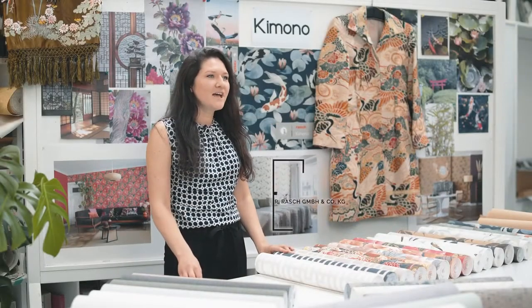Hello, my name is Inga Redel. I'm one of the designers in the Rush company and I want to show you today my new collection, the Kimono.